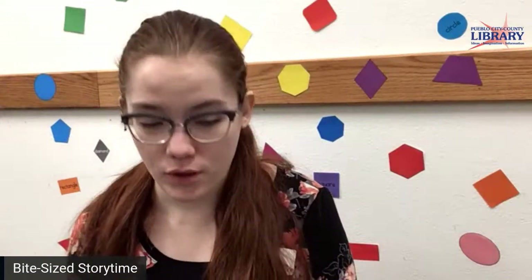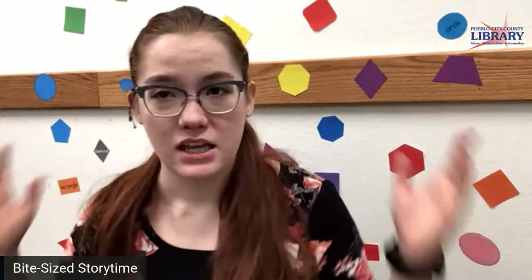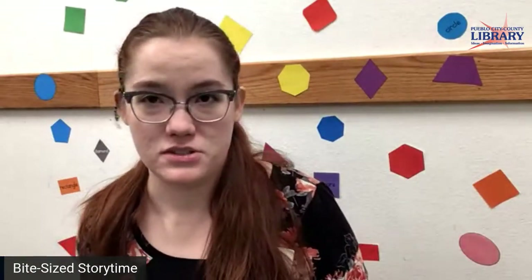Hi story timers! It's Geeta here at Barkman and we're doing another fun story time today. We're going to read about shapes. Can you see all these gray shapes behind me? And they're in wonderful colors too. We're gonna read about some of those today.